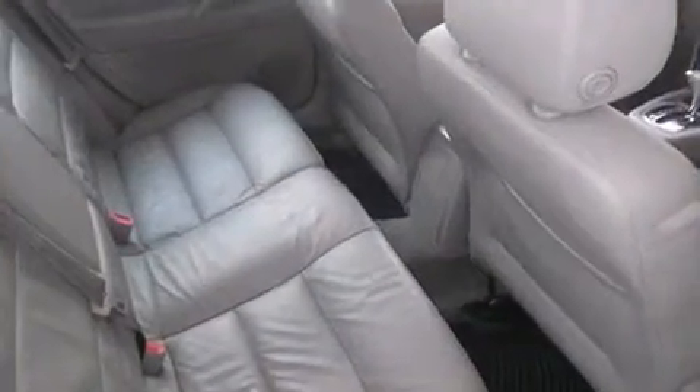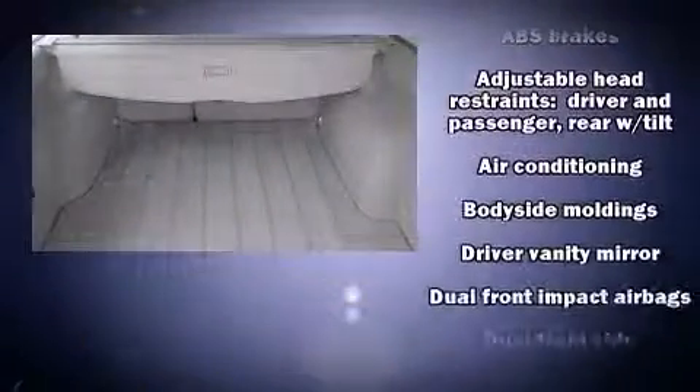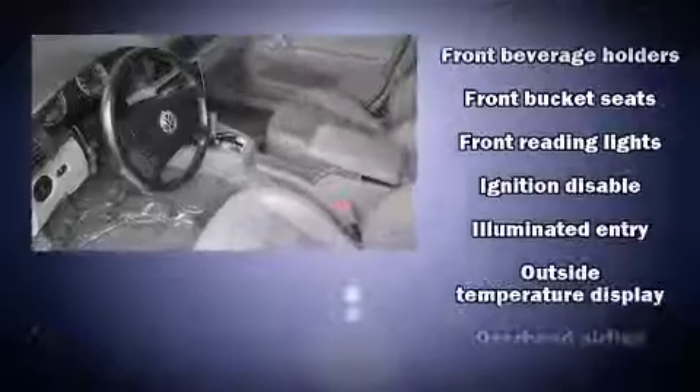Premium sound drives eight speakers, providing you and your passengers a sensational audio experience. Passenger security is always assured thanks to various safety features such as dual front impact airbags, traction control, and four-wheel disc brakes with ABS.